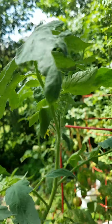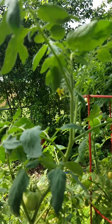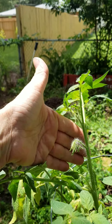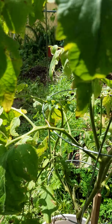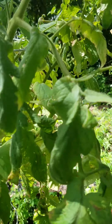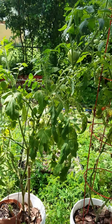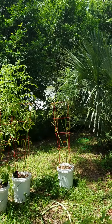Sorry for the quality of this video — the sun's glaring in my eyes and I can't tell if you can see anything or not. But don't give up. You just never know. Sometimes the plants just keep growing and growing and growing.